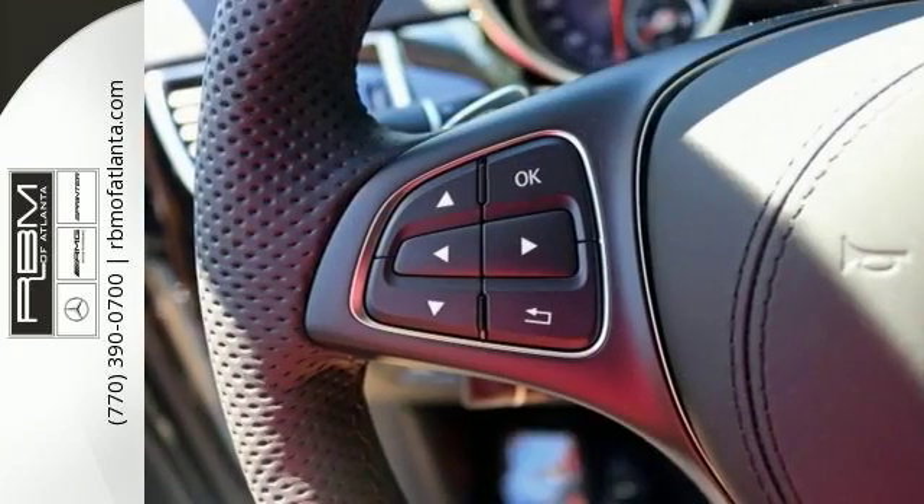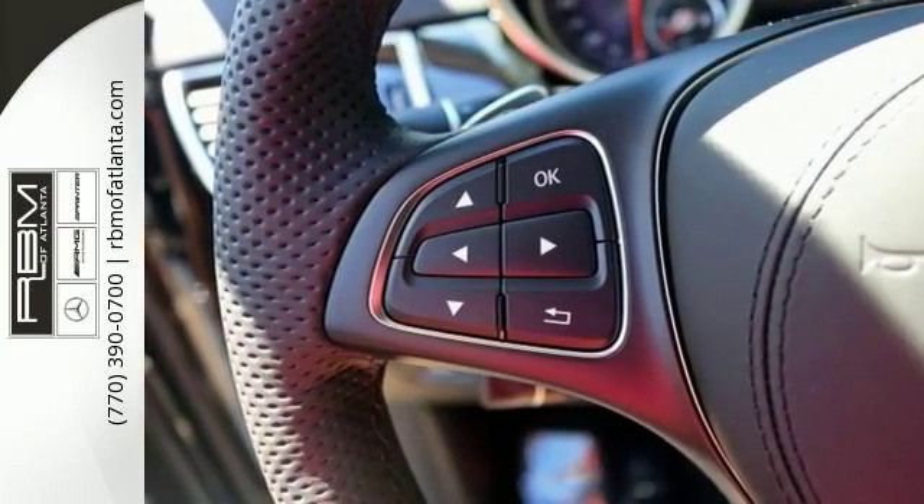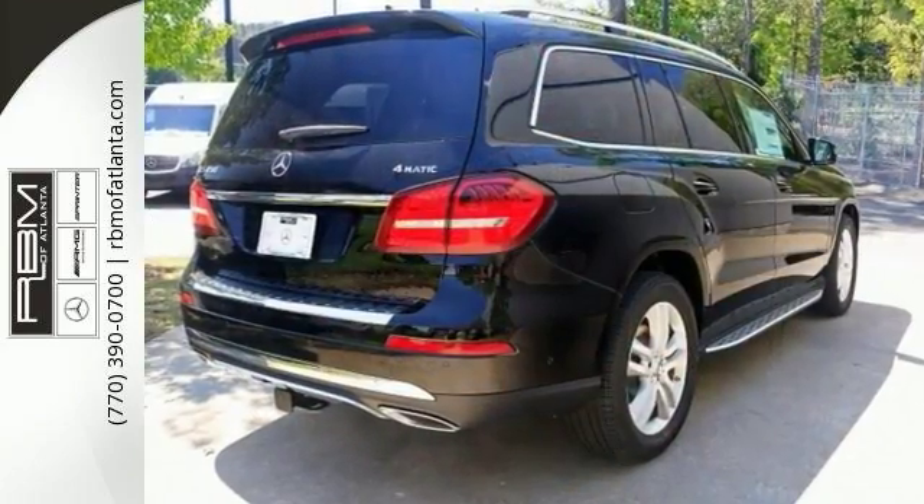You don't want to wait another minute to see it, because it won't last long in our inventory. Come on out and take it for a test drive today.